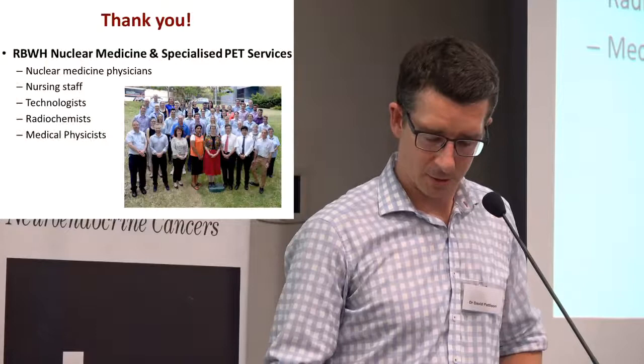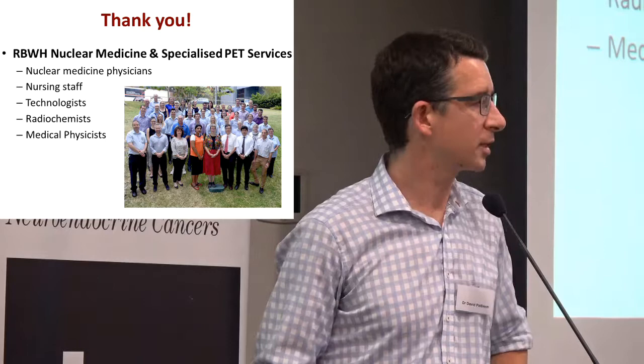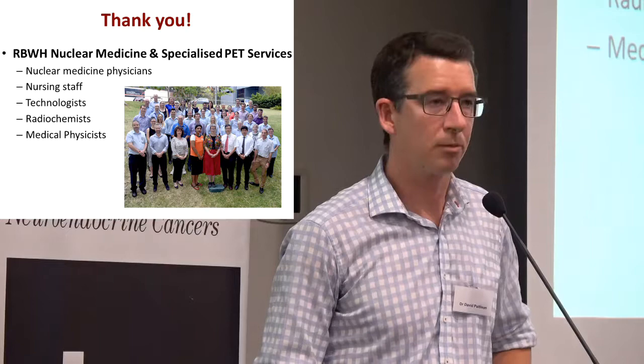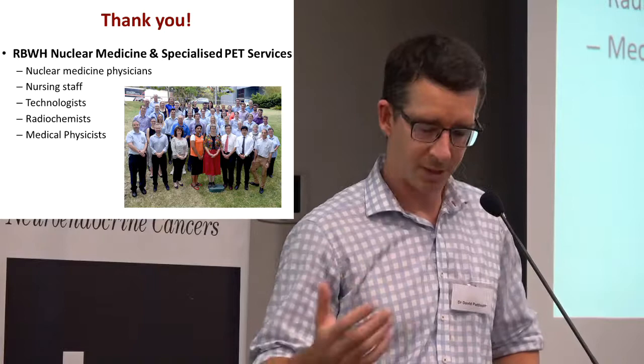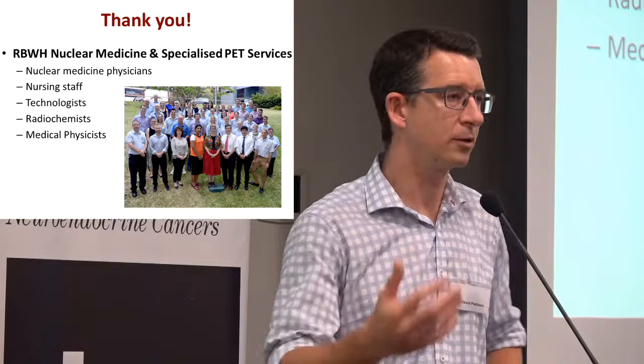Thank you. The nuclear medicine side of things and the PRRT — it really is a big team effort, requiring medical physicists and the whole team in order to deliver the treatment. Thank you.